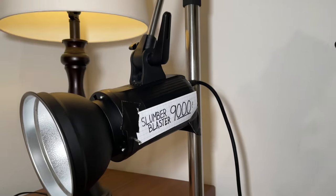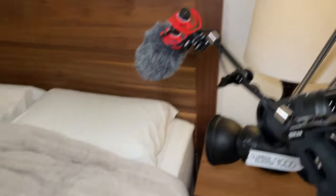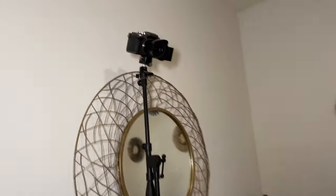Here's the setup: I'm going to be plugging the Slumber Blaster 9000 into this Philips Hue smart plug so that I can set up an automation that will make the light come on automatically at 6:30 a.m. I'm not able to make it come on gradually, so it will be coming on at 100% brightness. I have the Slumber Blaster set up right here and a camera set up to get a wide shot. My wife, who gets up before me, is going to turn on both cameras and hit record before the Slumber Blaster 9000 wakes me up. I am not looking forward to going to sleep, because I am terrified of waking up tomorrow.